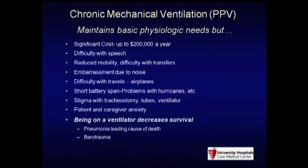There are short battery problems. After Hurricane Katrina, I had one of the first publications talking about ventilator problems compared to other devices available for patients. The number one problem, though, is you won't live as long. If you're on a ventilator, you will eventually die from pneumonia. So we began looking at ways to get around that.